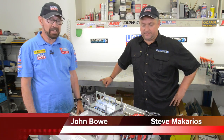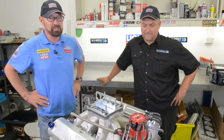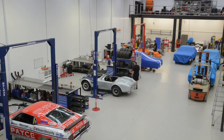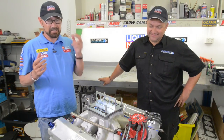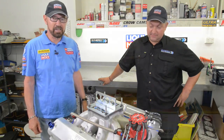G'day there, this is John Bow. I've got my friend Steve Makarios here who is the boss, the principal of Synergy Race Engines. Synergy Race Engines have been running, looking after, maintaining and doing the engines on my Mustang Sally for a number of years now. Steve's going to dismantle it so we can see how the engine has stood up to the rigors of racing.